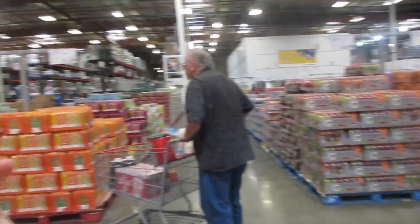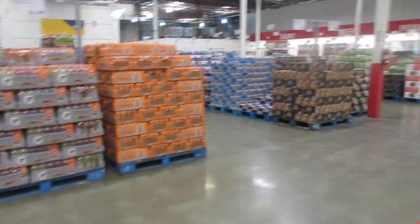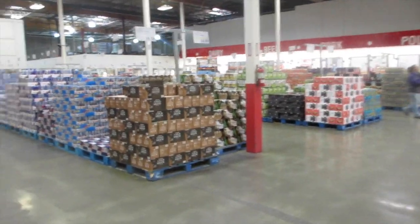There are five aisles of different kinds of drinks — if you were to sell drinks at your restaurant. All the drinks they offer, five rows of drinks.